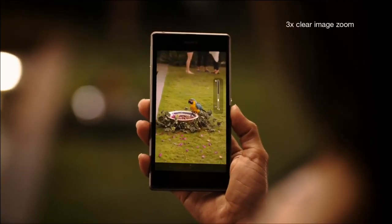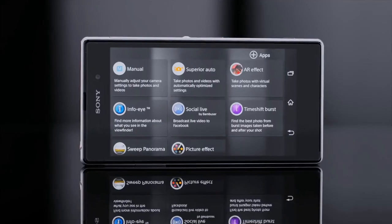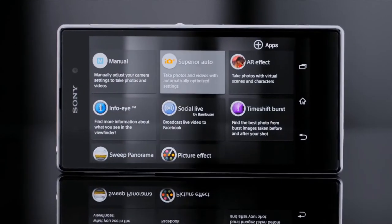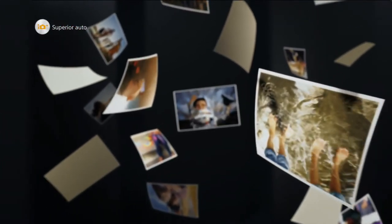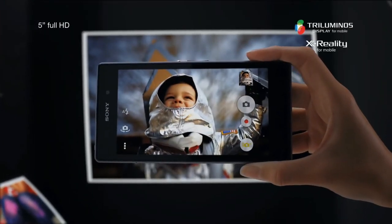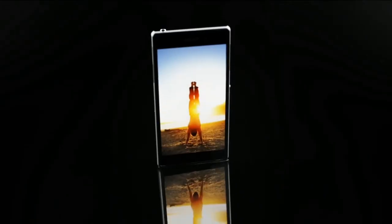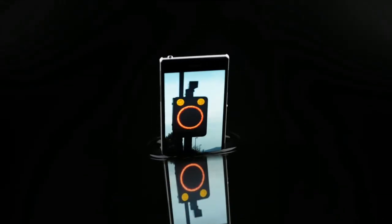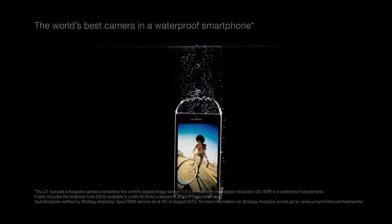Zoom in three times without losing any details. Superior Auto recognizes scenes in an intelligent way — it is optimized for 36 different scenes and makes your shots look the best in all situations. The 5-inch Full HD display will make your pictures look amazing. And Xperia Z1 is waterproof. It's the world's best camera in a waterproof smartphone.